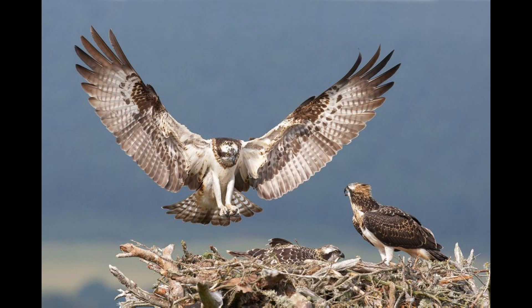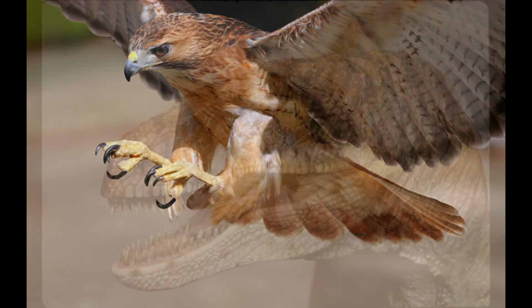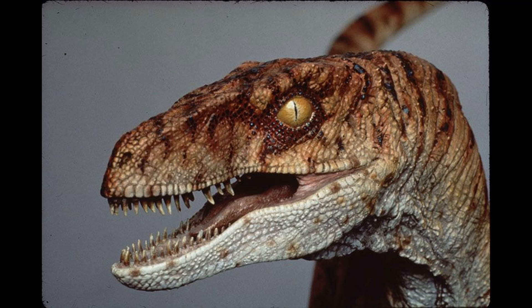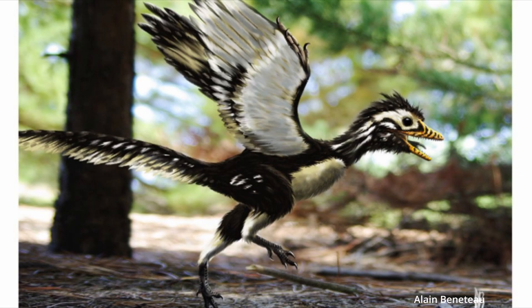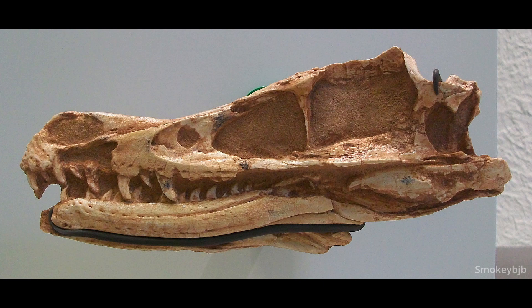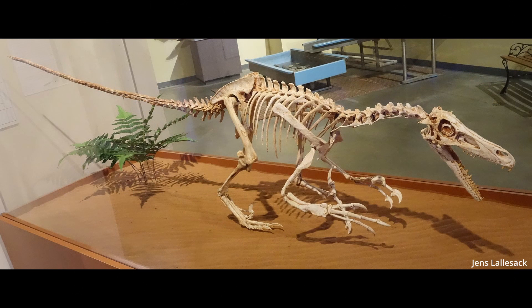When you hear the word raptor, what comes to mind first? Is it today's predatory birds, or maybe you think of a scaly monster with hyper intelligence? Well, what if I could help you paint a different picture for your imagination? This week I wanted to discuss one of my favorite kinds of dinosaurs — this is an animal that many fans are familiar with, but they may not know too much about them. So, what is a raptor?